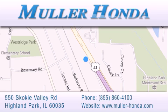Between Lake Cook Road and Park Avenue, just north of Clavey Road, convenient to virtually all of Chicagoland. Visit Muller Honda today. You will not be disappointed.